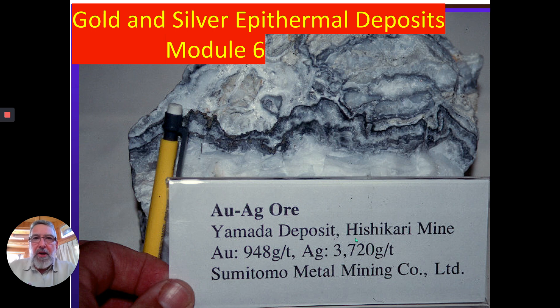This is from the Hishikari mine, which is arguably the highest grade gold-silver mine being mined today, by Sumitomo Minerals. You can see beautiful black gongoro bands through this, running almost a kilogram of gold per ton and over three kilos of silver per ton. Incredible, incredible high-grade stuff.